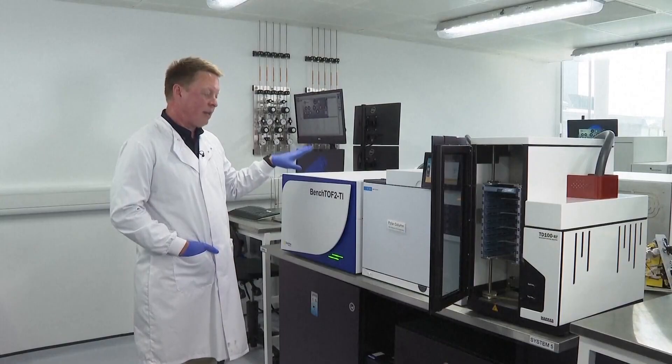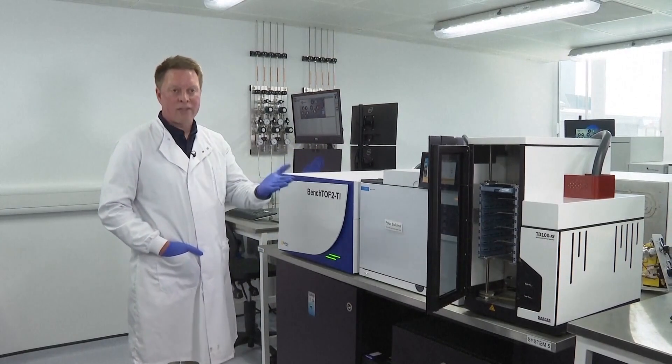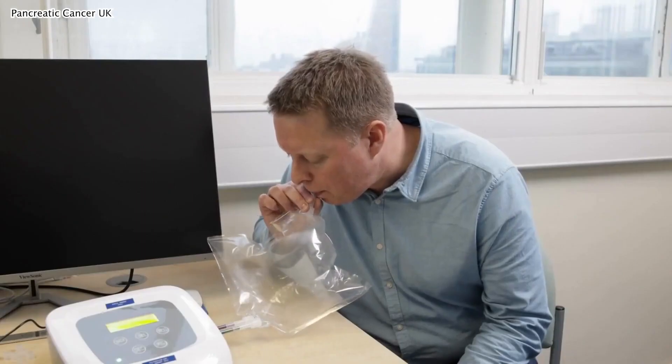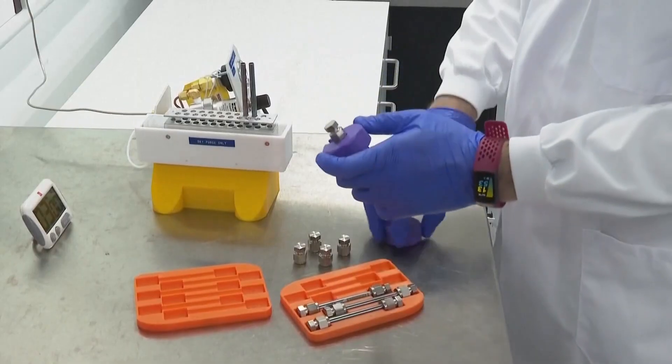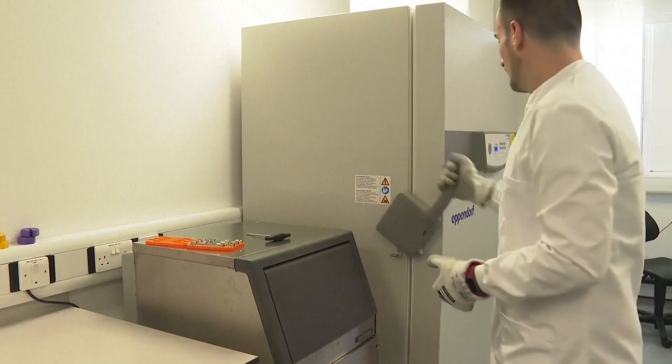"That's where we actually measure these potential biomarkers for the cancers that we're interested in." Scientists at Imperial College London say previous trials on hundreds of patients have shown 90 percent accuracy. Now they want to see if breath tests can catch the disease early, when patients have better outcomes.